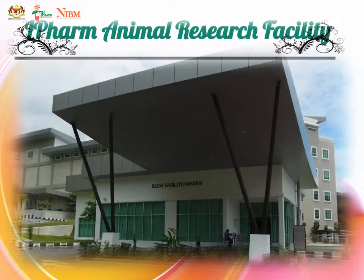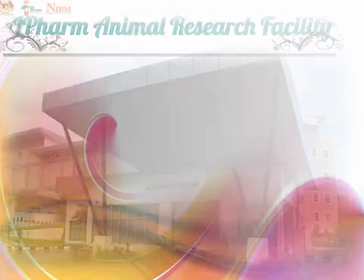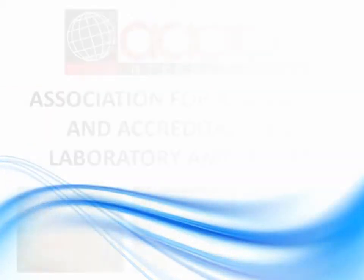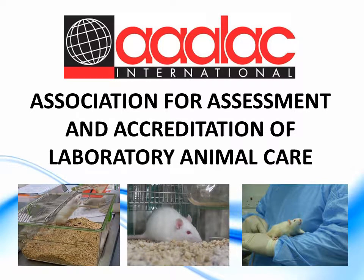IFARM Animal Research Facility is designed and built to meet the international standards of the Organization for Economic Cooperation and Development Good Laboratory Practice and the Association for Assessment and Accreditation of Laboratory Animal Care.